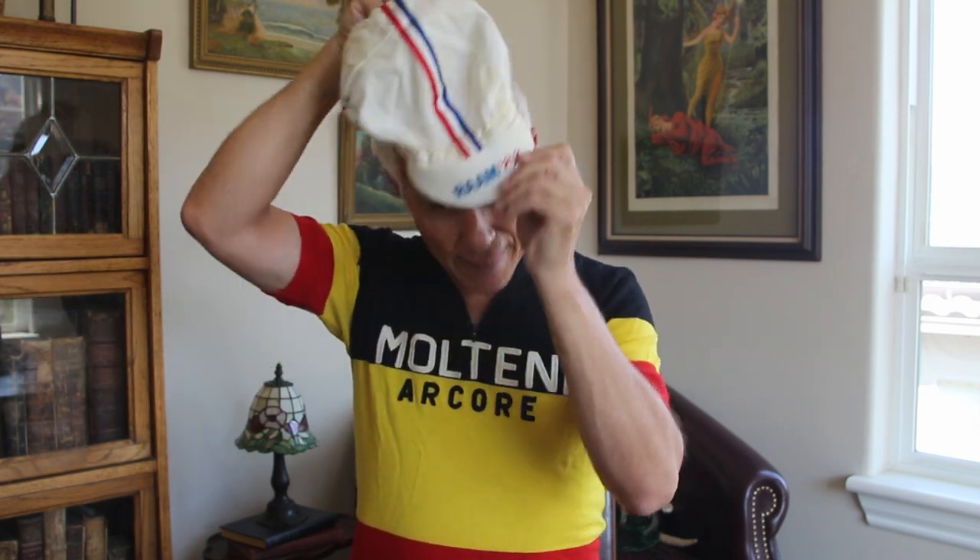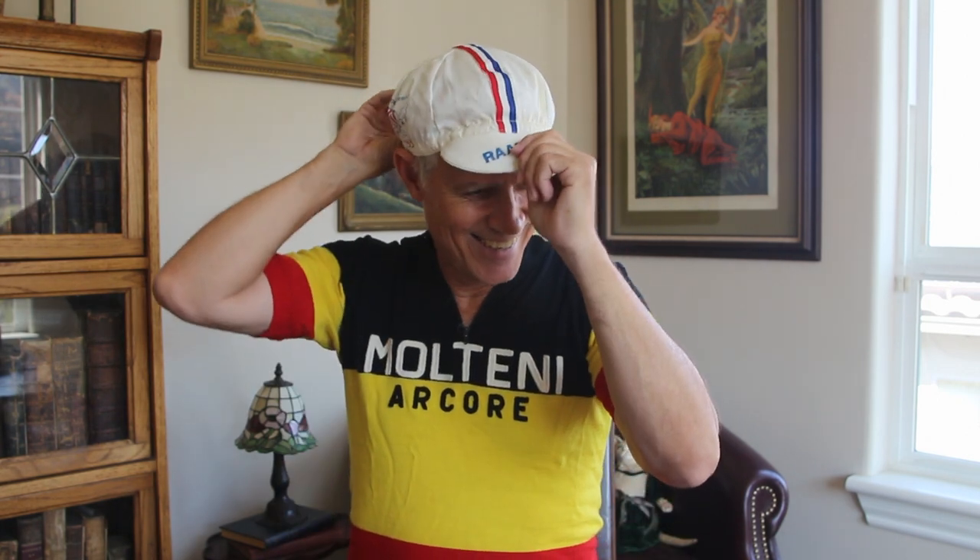Cycling caps are something I still wear all the time underneath my helmet — a lot of people don't. These are some typical old-school cycling caps, that old Molteni style. This is not an original, it's a new cap. This original cap is a 1983 Race Across America cap that I was wearing at the beginning of the video — very stylish.